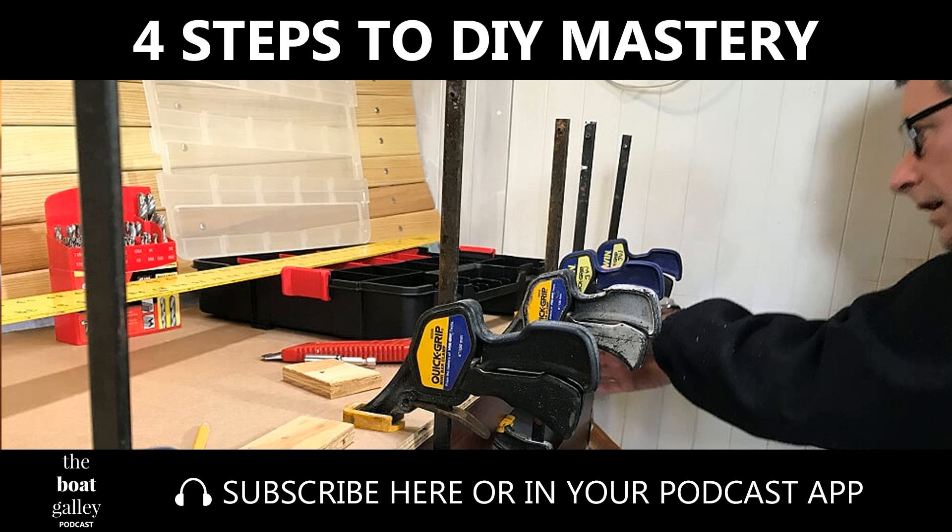So how in the world do you start getting those skills? I've got four tips for you. We're spending a lot of time getting our house ready to put on the market as we get ready to go cruising. If you've been listening to the podcast or following along on my blog, you've probably noticed that's what's going on.